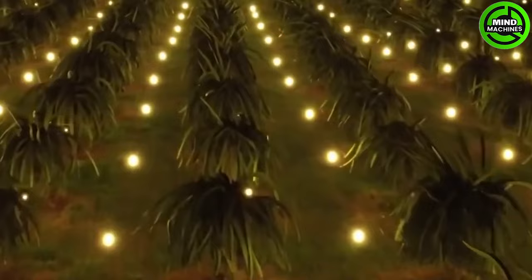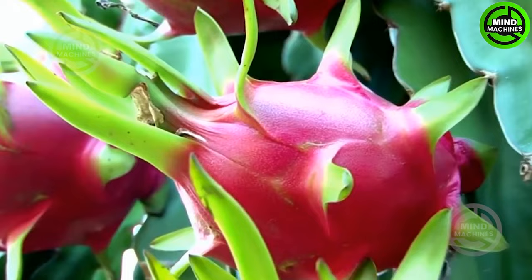The dragon fruit garden in South Korea is equipped with abundant lighting both day and night to enhance the growth of the plants.